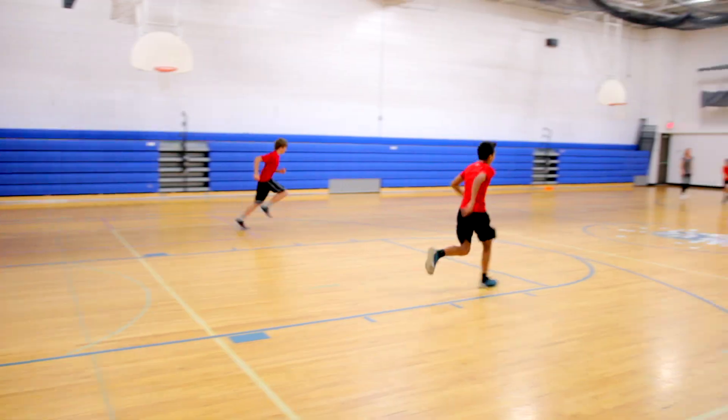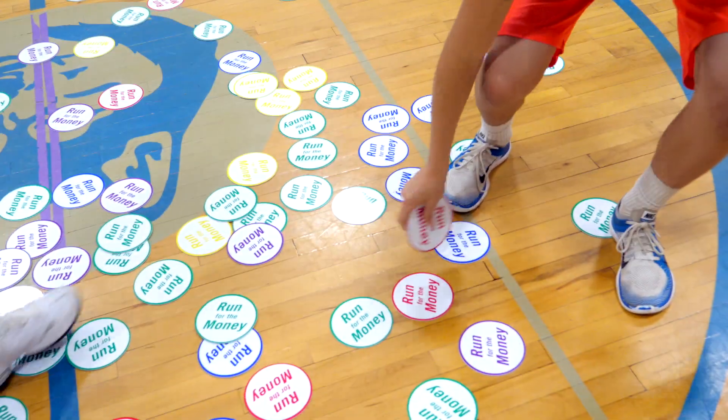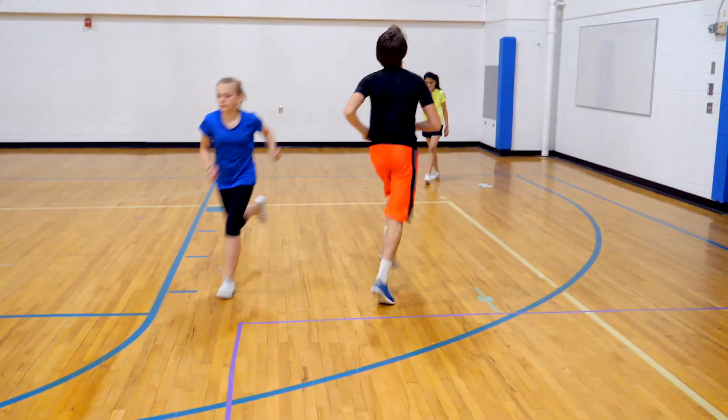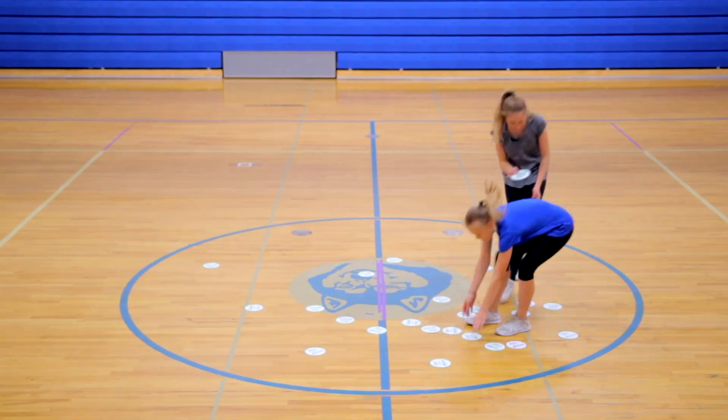Students are divided into four teams and at the signal race into the play area at once to collect coins. Each student picks up one coin at a time and brings it back to the team's base. Coin collecting continues until all coins are retrieved.